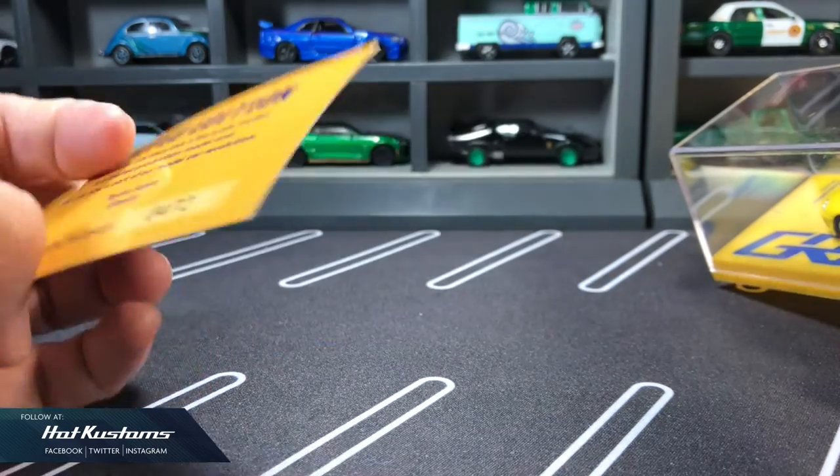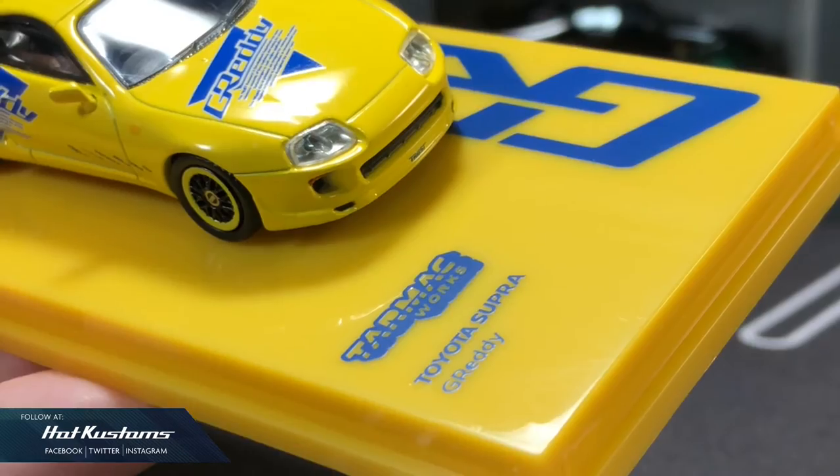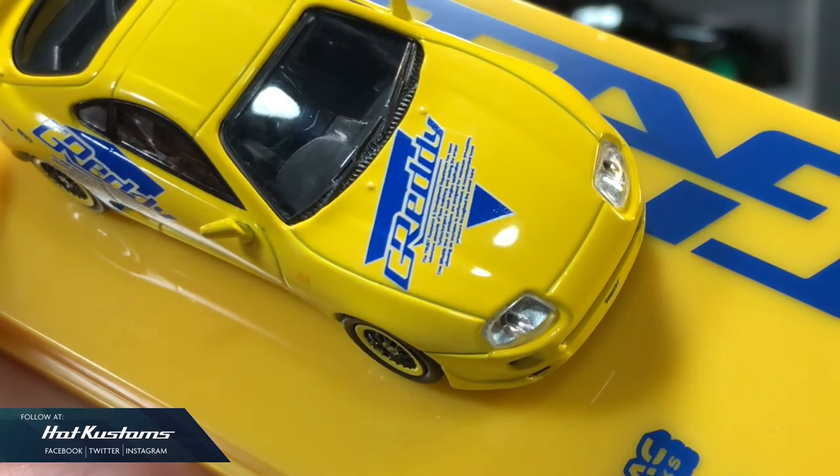Every Hobby 64 comes with a collector card. The casting is very clean cut with lots of nice details. The striking paint job is very clean and looks very premium.